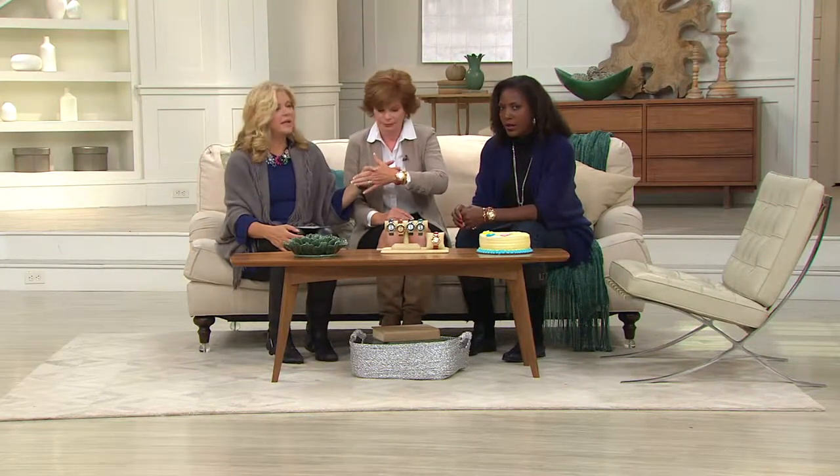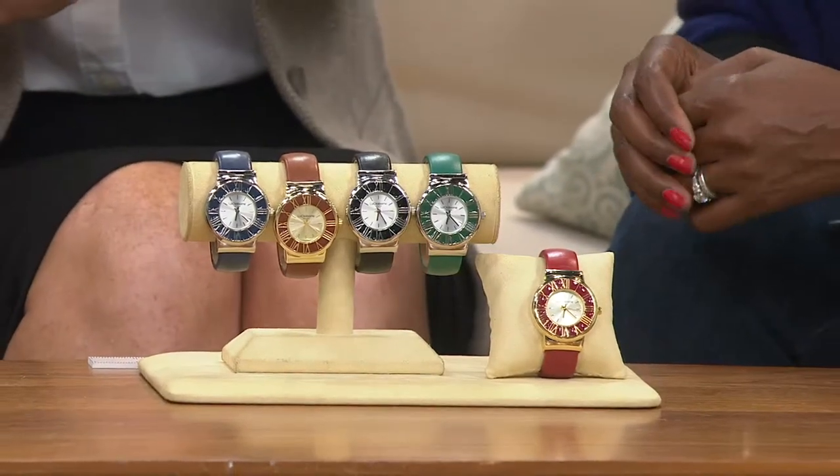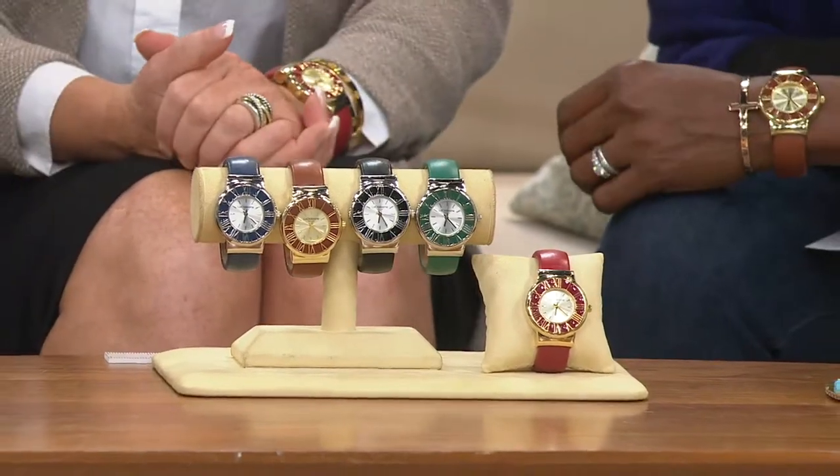Let's update everybody: that red is down to about four dozen, and then it will be gone — there's never any guarantee it's coming back, because these guys always have new ideas for us. Five-year limited manufacturer's warranty, so you can feel really good.